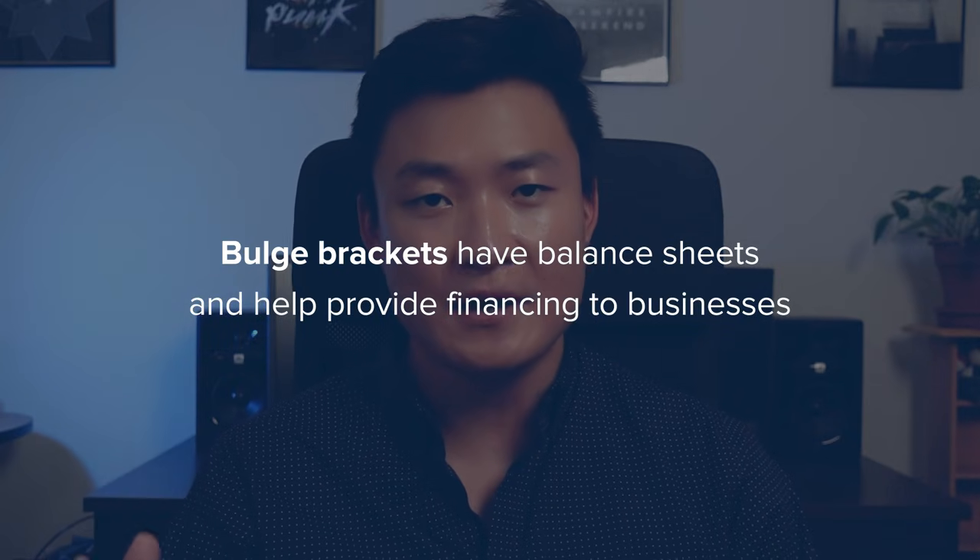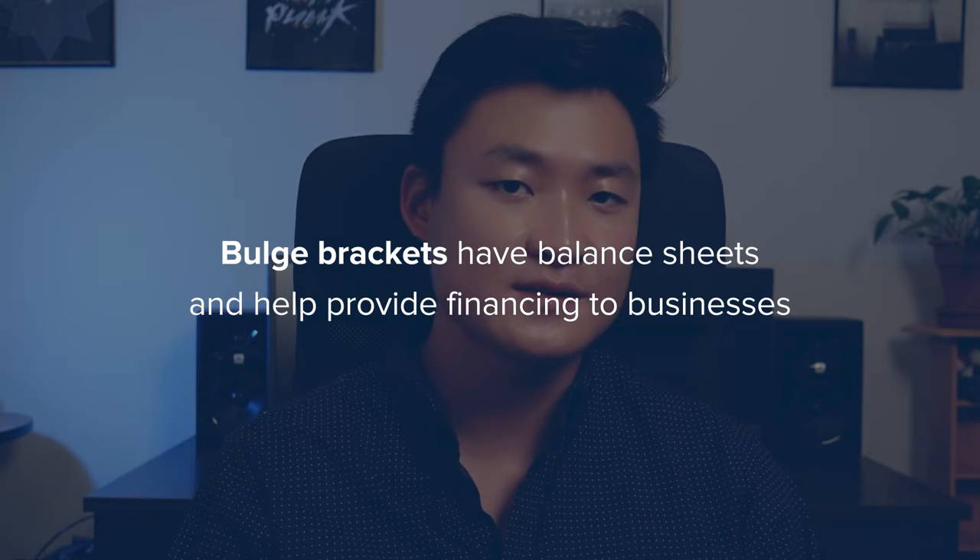This touches on probably the biggest business model difference between elite boutiques and bulge brackets: bulge brackets have what's known as a balance sheet. They have a lending balance sheet and can use it to get deals and lend money to clients. Bulge brackets resemble more closely what you think of as a traditional bank — a big institution with lots of money that can lend it out. Elite boutiques, on the other hand, are more like advisors — they can give you advice, but they can't actually give you the money.